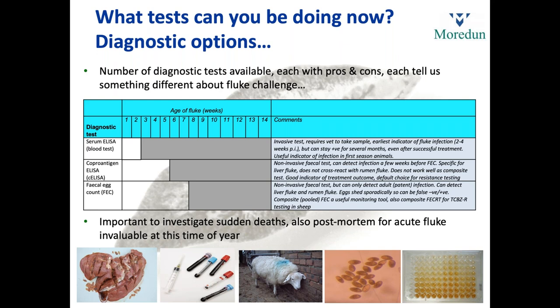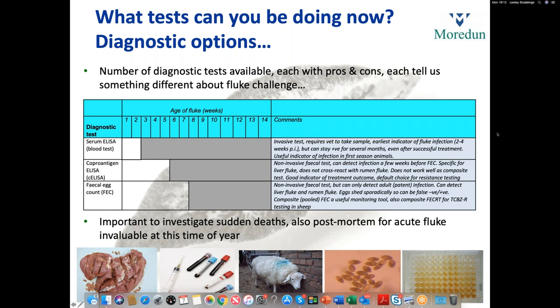A very good alternative to the blood test is the coproantigen ELISA — a relatively recent addition to our diagnostic armoury. It picks up a secretion in faeces, so it's a faecal sample and non-invasive. It can detect infection a few weeks before the eggs appear. Lesley mentioned that it takes 10 to 12 weeks for eggs to appear, and there's some evidence that the coproantigen can pick up infection a little bit earlier than that. Importantly, it's specific for liver fluke and doesn't cross-react with rumen fluke. It is a very good indicator of treatment outcome and has become the default choice for resistance testing.